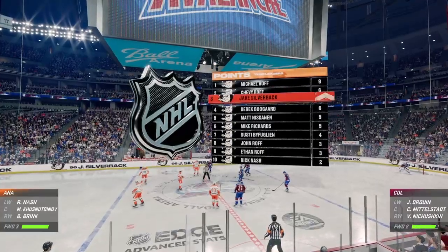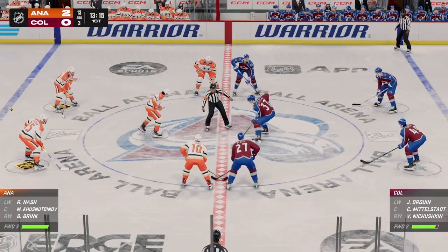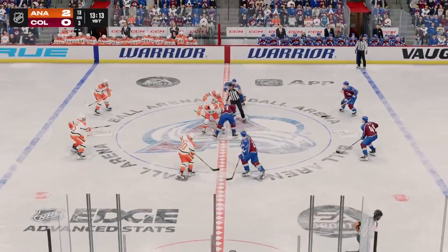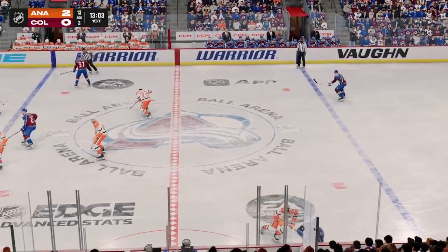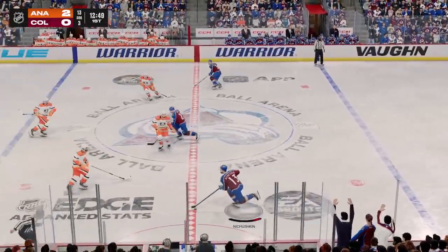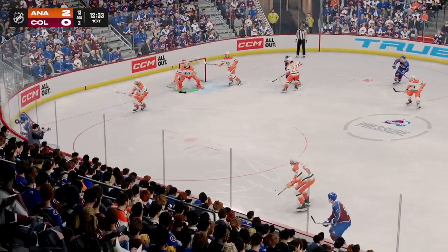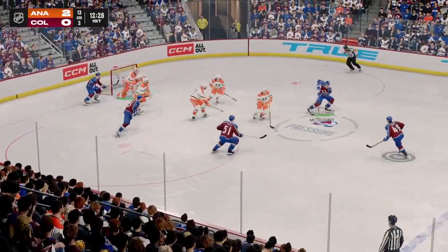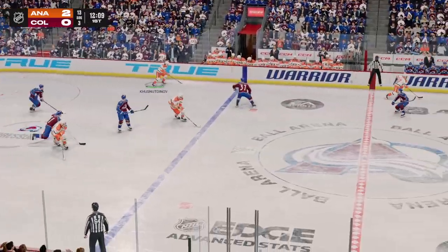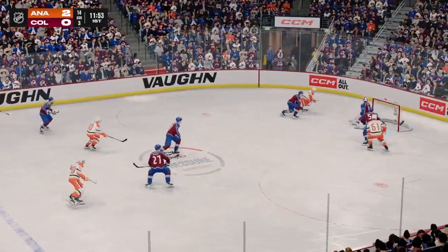The Ducks have been the better team in this first period — more scoring opportunities and as a result, more goals. Nice job tying up his opponent. And he's ridden off the puck. Colorado's got it in their own zone. On the attack along the boards. And he takes the feed.